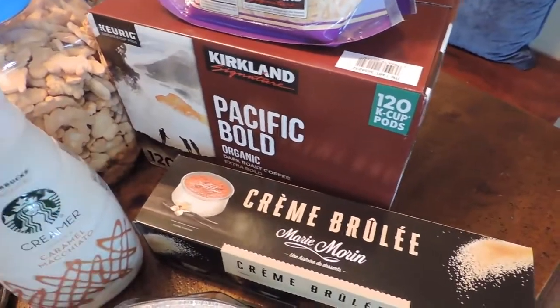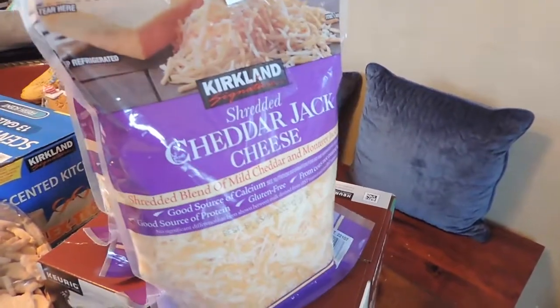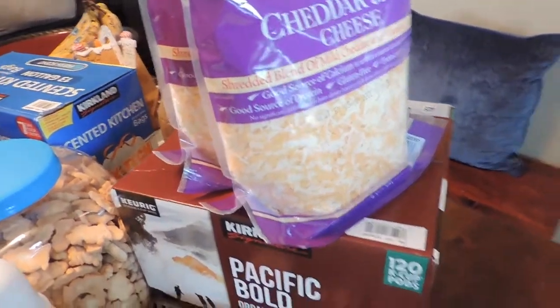We needed more coffee, and I got cheese — we needed more shredded cheese. I always freeze my cheese: take out a bag when I need it and freeze the other bag until I need it. They freeze well and they thaw perfectly.